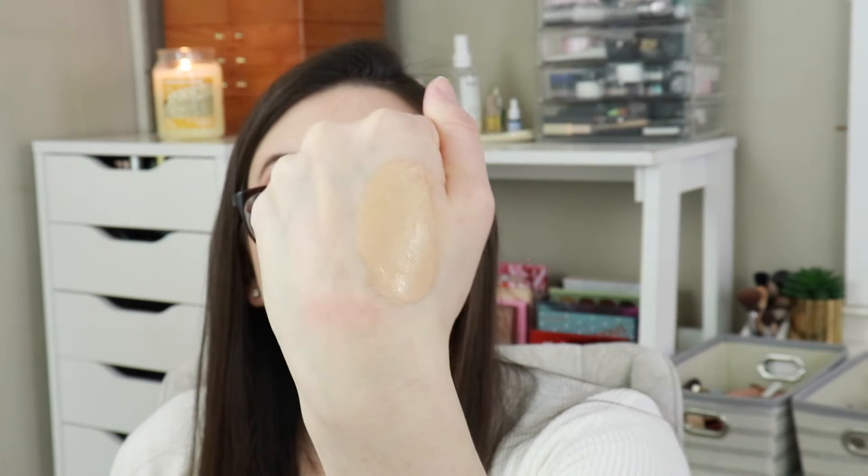Next I got this Pure Sample 4-in-1 Love Your Selfie Foundation in shade LG6. I think this is going to be the wrong undertone for me — maybe when I'm self-tanned it'll be better, but it's very yellow. I can probably mix it with something, but I won't be able to wear it on its own. I actually have this foundation in like MP4, one of their medium pink shades for when I'm self-tanned, so we'll test it out.